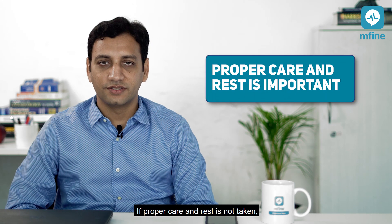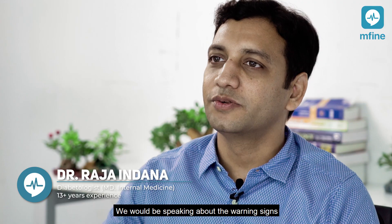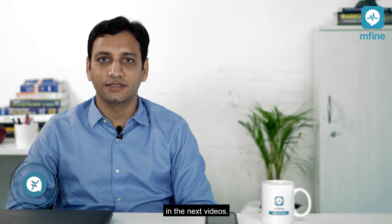If proper care and rest is not taken, these symptoms of dengue fever can worsen rapidly and turn fatal. We would be speaking about the warning signs in the next videos.